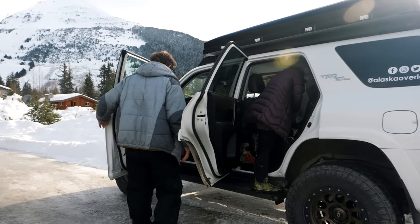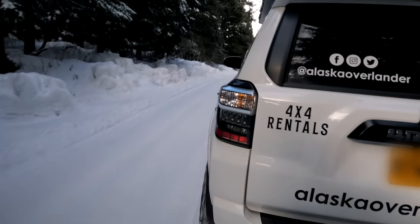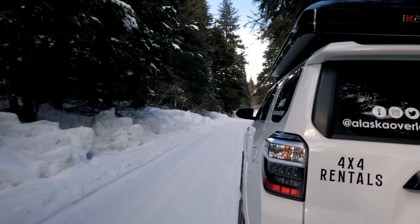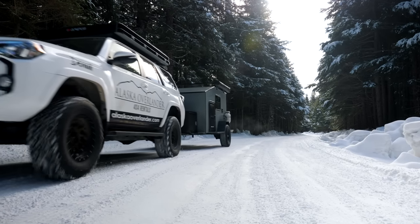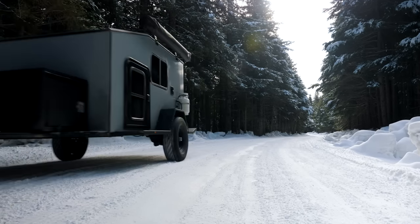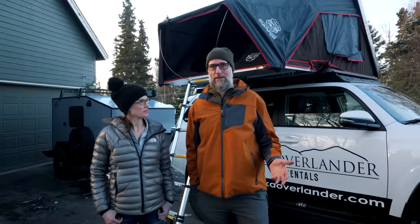We looked around and saw some of the companies that do something similar, and they're all kind of 15-20-year-old vehicles — nothing against our competitors, it's just that we know some of the locations we go to are remote. So we wanted vehicles capable of handling those needs. We purchased Toyota 4Runners — 2020 models, the off-road edition, which has lockers and a lot of the core control functionalities you need. It's a great platform. Clients can jump in a vehicle they know has been well maintained and just get up there, hit the road, and have an amazing experience.